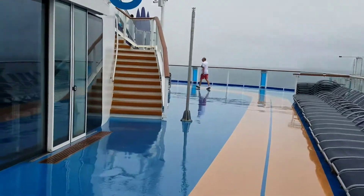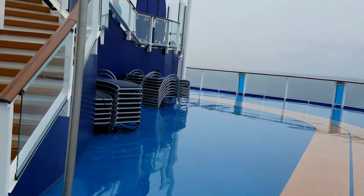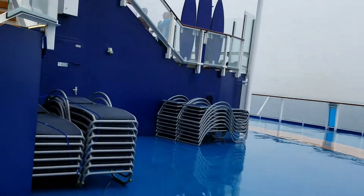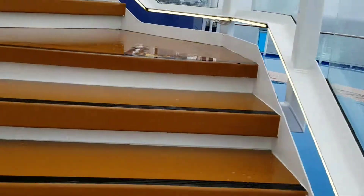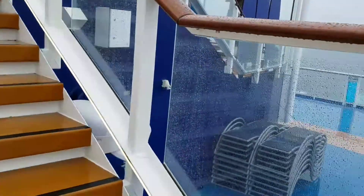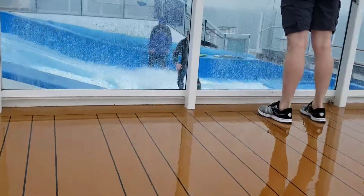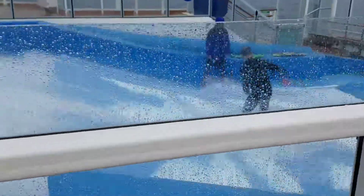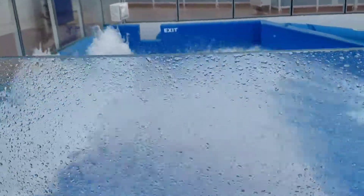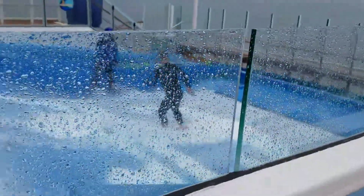We didn't even know where it was. Oh, and it's operational! As you can see, this is a pretty impressive thing here — they're doing their surfing. This exit here... I can't imagine that being comfortable to hit the fall. But whatever.